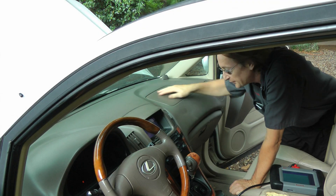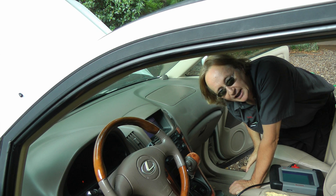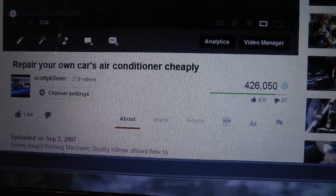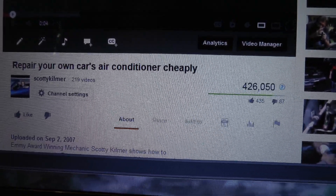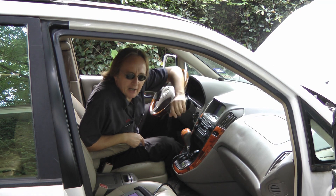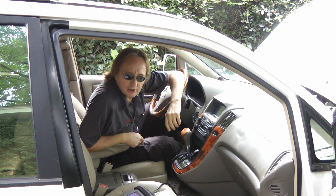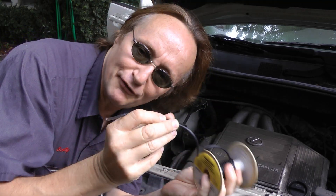Now if you find you have to take the whole dash apart and replace very expensive parts in order to make the AC work again, there are options. You can go to YouTube and watch my old video 'Repair Your Own Car's Air Conditioner Cheaply' — over 426,000 people have watched it so far. Because when the computers break down, there are a certain amount of things you can actually bypass using wires and simple toggle switches, because where there's a will, there's a way.